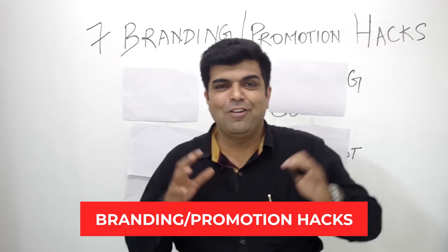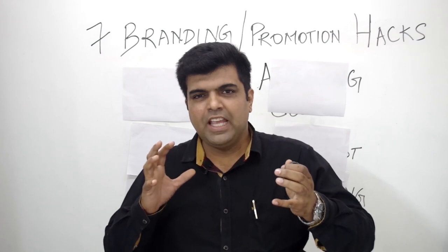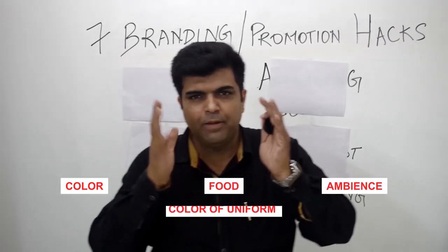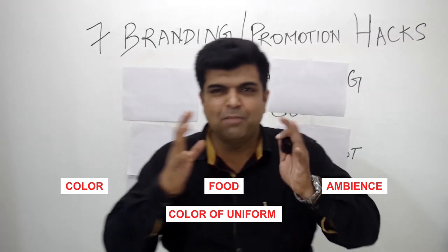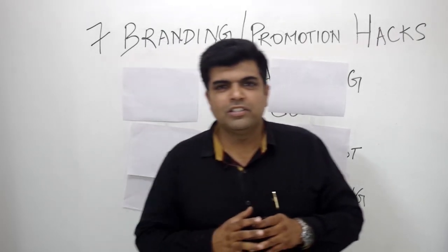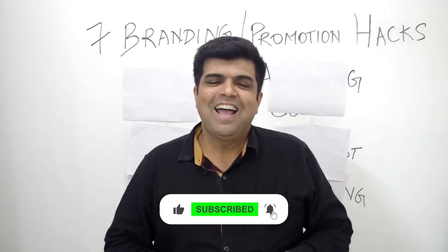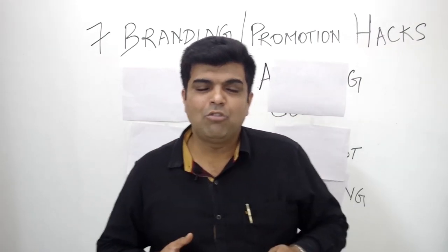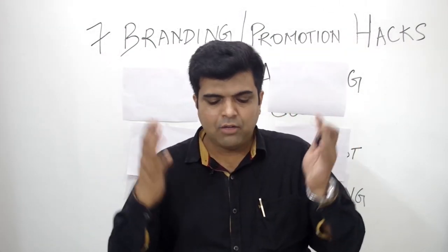Have you ever experienced going into a restaurant or food business where something is missing? It might be the color, the food, the color of the staff uniform, or the ambience — there is just something missing. This is one of the unsaid mistakes which a restaurant owner makes and which bites back as far as profits are concerned. Hi, this is Gopal Kamath, a restaurateur, hotelier, and founder of Restaurant Launch Formula.